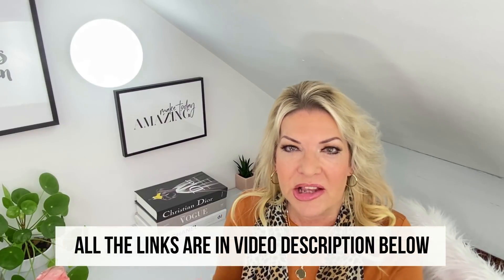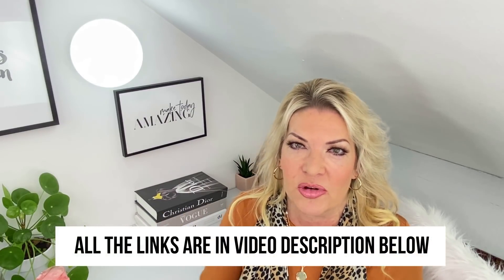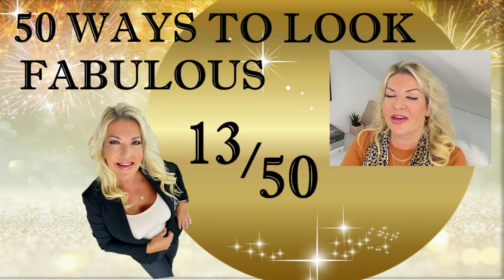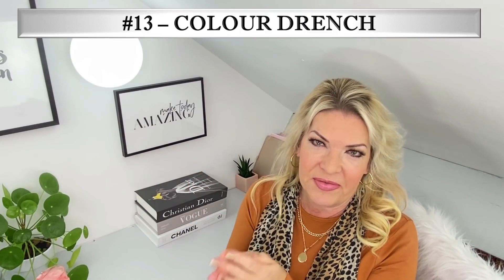I'll link everything I mention and wear in this video in the description underneath, so you can browse or shop. So, number 13: colour drench. Colour drench is guaranteed to make you look chic and sophisticated — it's basically head to toe in similar tints of the same colour, and it's really loved by designers.